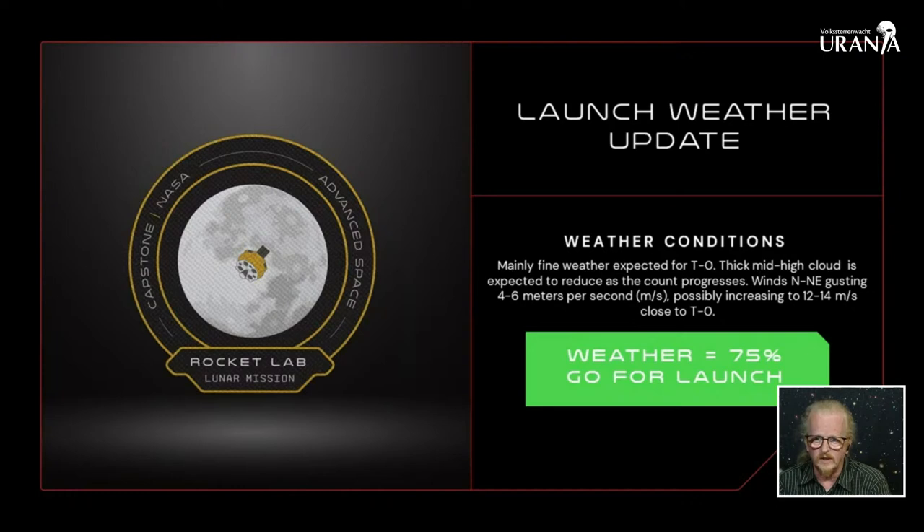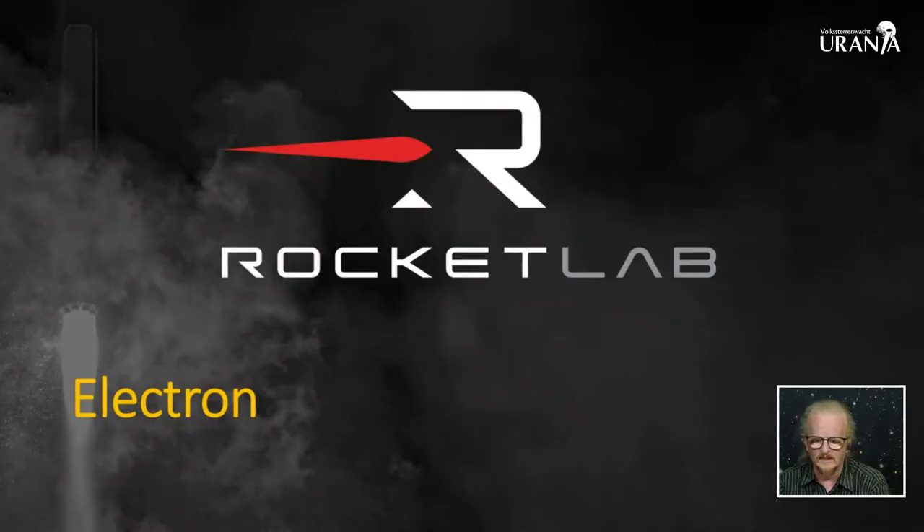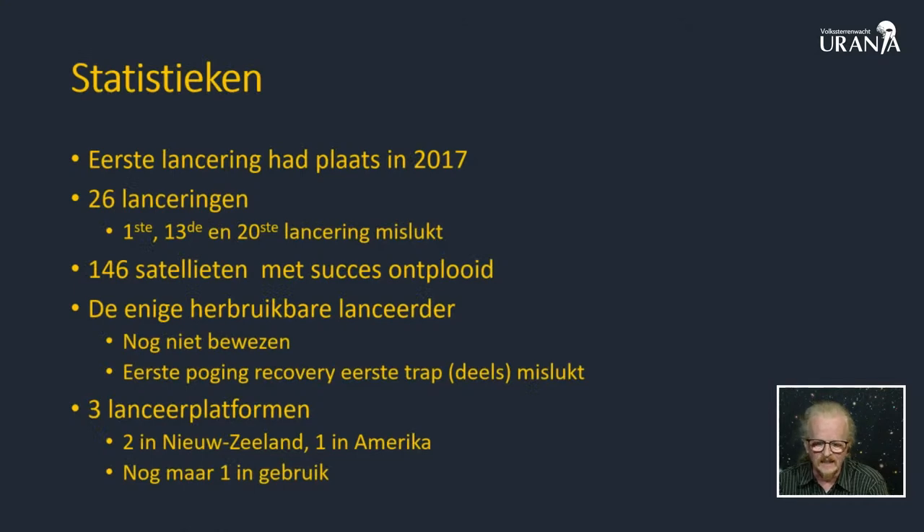Wij hebben nog even de tijd en ik ga me een beetje haasten, want anders geraak ik het misschien niet helemaal klaar voordat de raket vertrokken is. Laat ons even kennis maken met die raket - dat is de elektronraket van Rocketlab. Rocketlab is een van die kleine firma's die net zoals SpaceX meer dan 20 jaar geleden zeiden: wij gaan een kleine raket bouwen. Rocketlab mikt op een ander segment dan SpaceX - SpaceX doet grotere dingen, Rocketlab gaat kleinere dingetjes in een lage aardbaan brengen. We hadden een eerste lancering in 2017. Sindsdien zijn er 26 lanceringen geweest waarbij we een aantal mislukkingen hadden, maar laat ons maar aannemen dat alle zaken stilaan wel onder controle zijn.